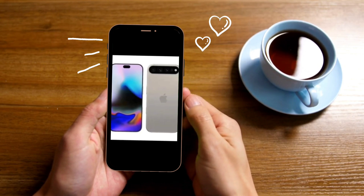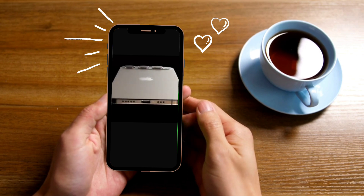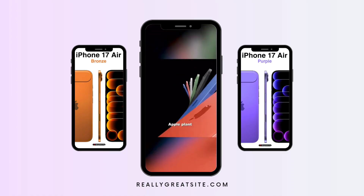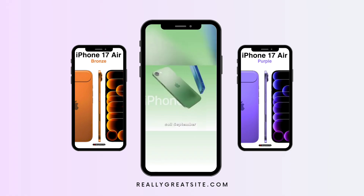The iPhone 17 could have the one feature Android users still brag about. Android users, your days of comparing the iPhone to Android devices spec-for-spec are numbered. Once Apple adopts more RAM and a higher refresh rate for its base model iPhone, it's over for anyone still playing bragging rights bingo.